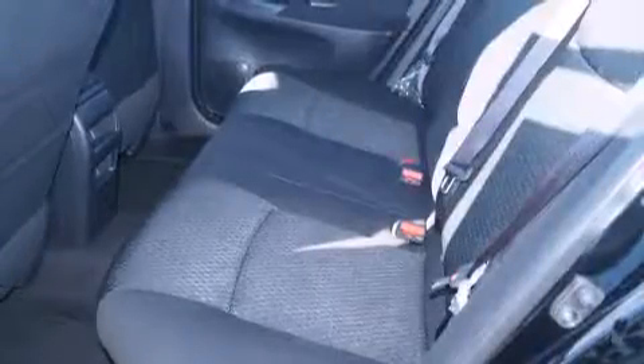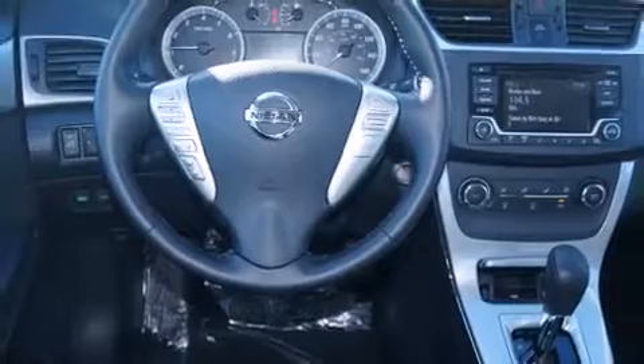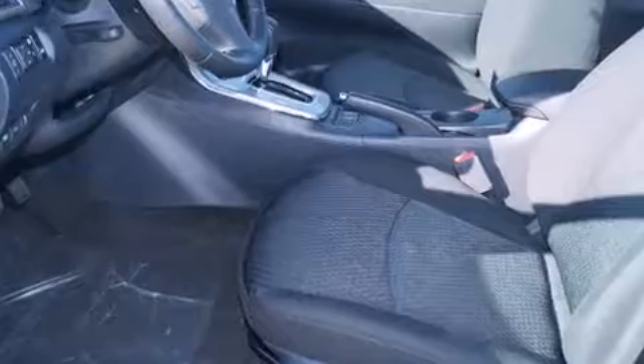Nissan prioritized comfort and style by including one-touch window functionality, a tachometer, variably intermittent wipers, turn signal indicator mirrors, and power windows.